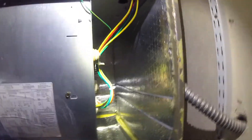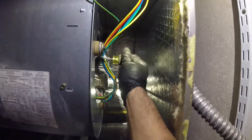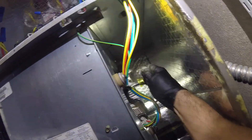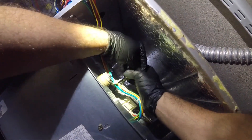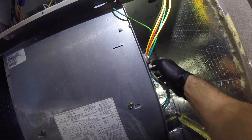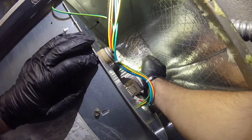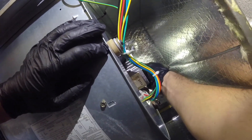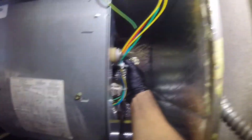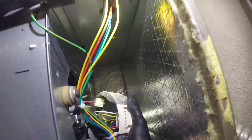All right guys, we waited five minutes. This is a three-quarter-horsepower module on a five-ton system, so there's plenty of room to pull out the screws and take out the module without pulling out the motor. There you go — there's your harness.